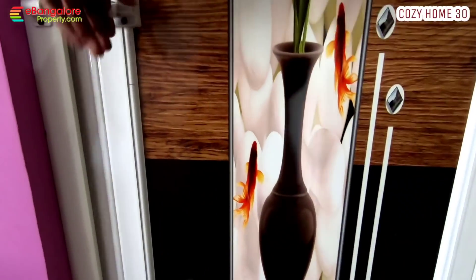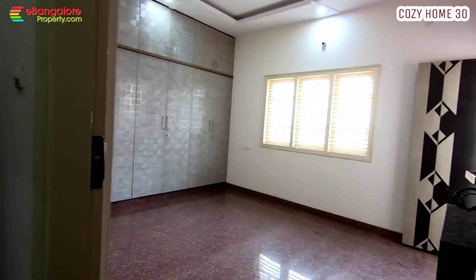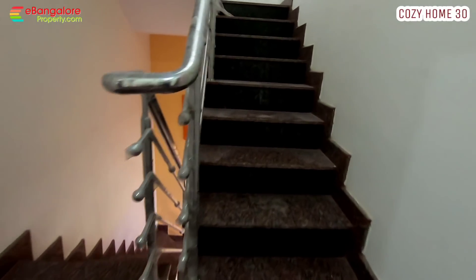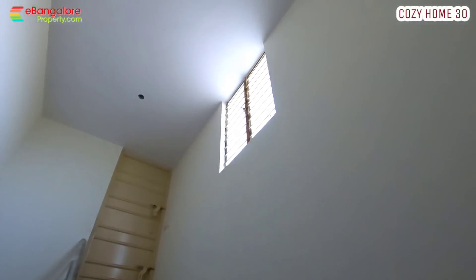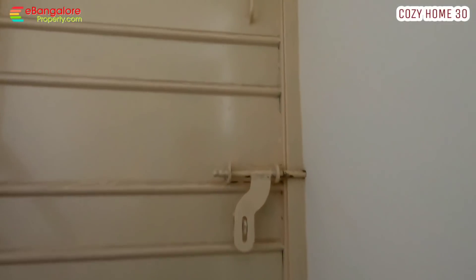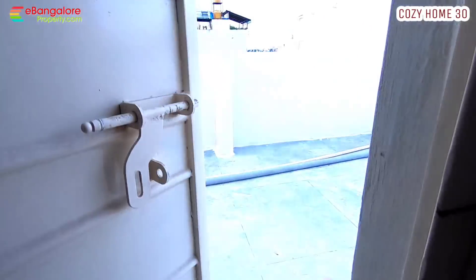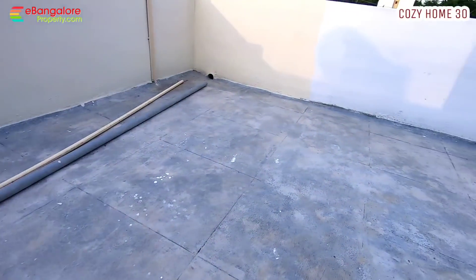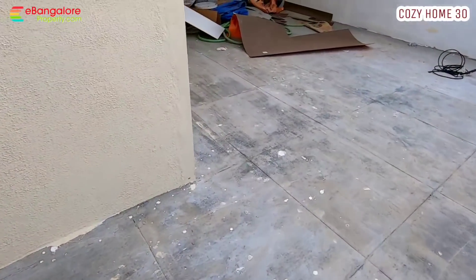So this is Cozy Home number 30. J.P. Nagar extension, Anjanapura BDA layout, Kanakapura main road, metro station at 2.5 km distance. Developed area, BDA layout site. Ground floor: 1 BHK with car parking; 1st and 2nd floor: 3 BHK duplex. Granite flooring, pillar-based construction, solid cement blocks. One borewell, BWSSB meter connection, Cauvery water covered. Staircase room, washing machine point, staircase and tank room. Please read the description for complete details. Thank you for watching this video.